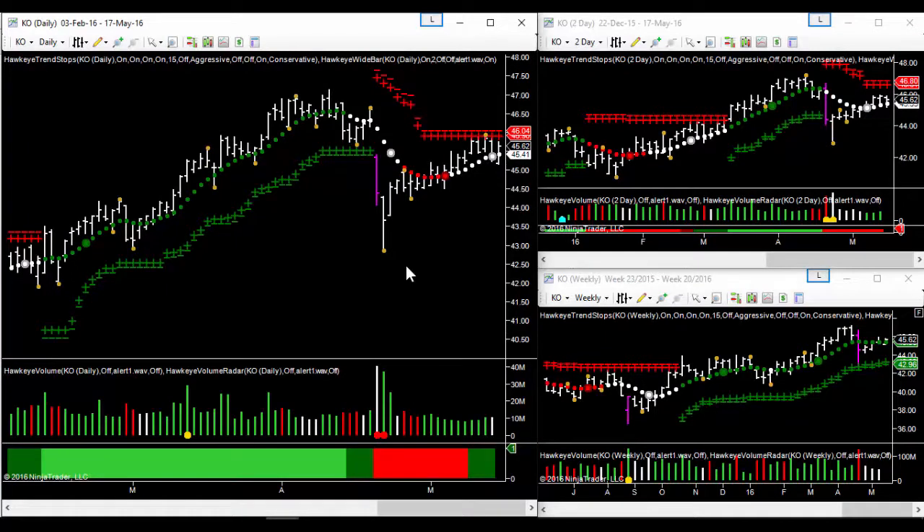Hi everybody. With the S&P 500 bouncing off 2040 yesterday, up a percent, but nevertheless still looking pretty choppy overall in the markets. We're still in that range between 2040 and 2100. A break of 2040 will probably see us down to 2000 pretty quickly, but for now we are still in that range.